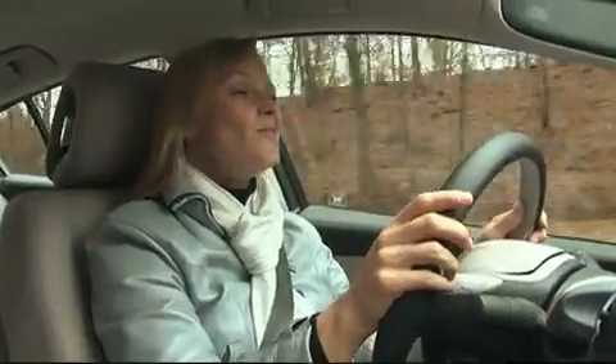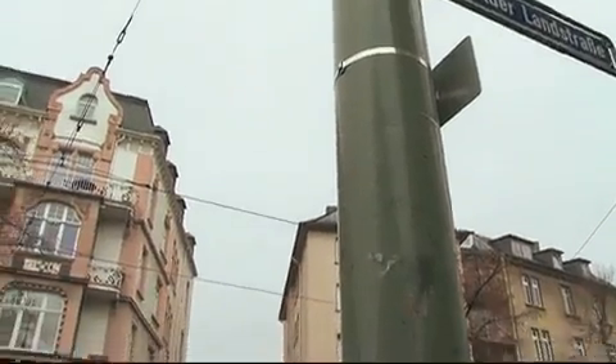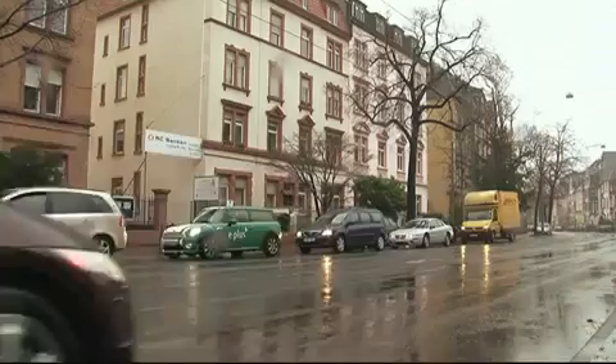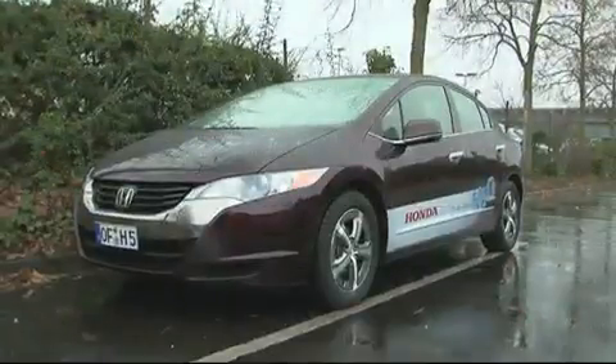The FCX Clarity produces no emissions, but you still have to extract the pure hydrogen in the first place, so somewhere along the line there are going to be emissions. In California, Honda has set up a station that uses solar energy to create hydrogen, so it's clean and super green — but California is always sunny; Birmingham, for example, isn't. Despite there now being around 200 hydrogen filling stations worldwide, there are still big question marks over how realistic a global hydrogen infrastructure would be.